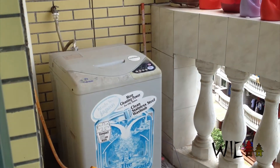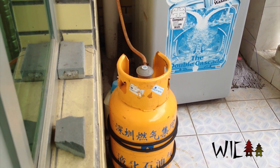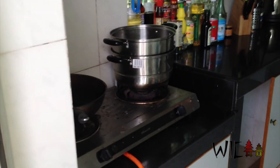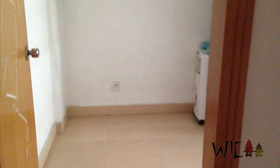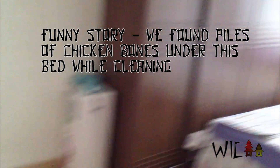On our patio we have our washing machine and a tank of gas for the water heater in the bathroom, and a tank of gas for the stove. Going back to the living room — here is the water heater. It's gas, so it clicks and then the fire lights in there.